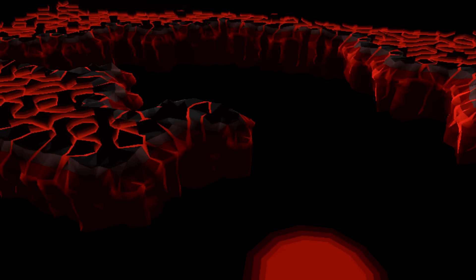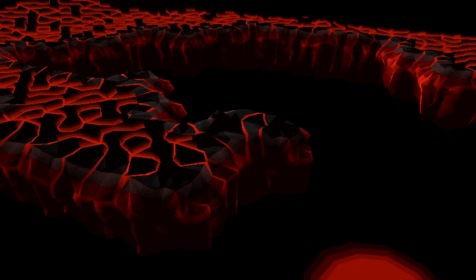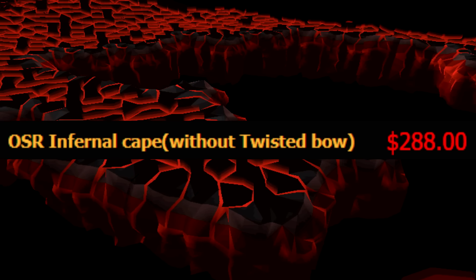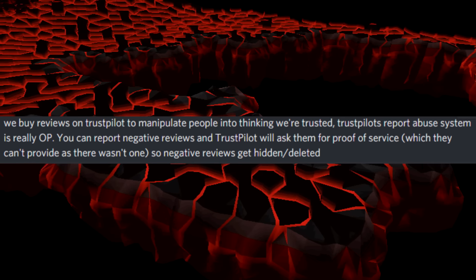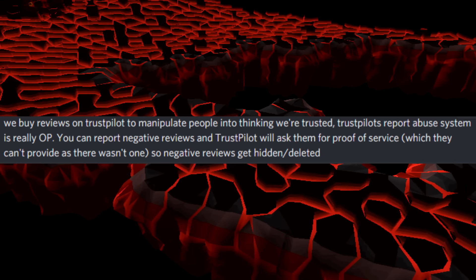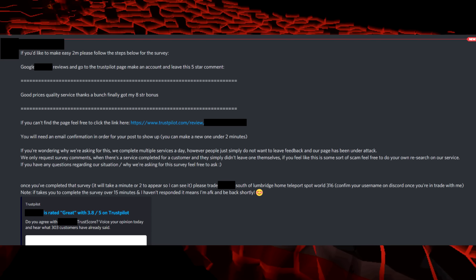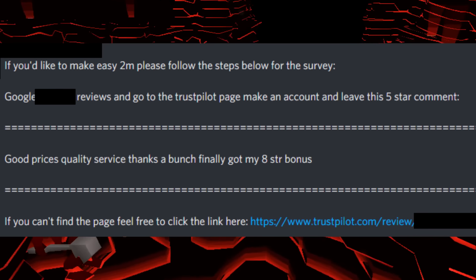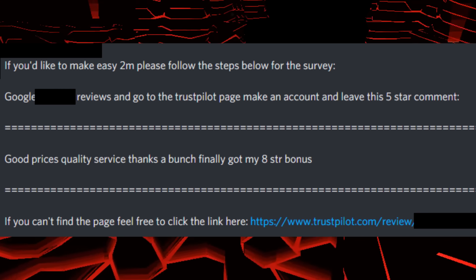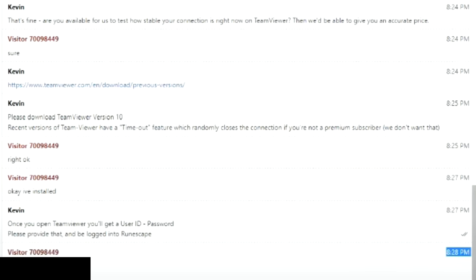Their method all starts with the review system Trustpilot. To sell Infernal Capes for upwards of 500 million GP or over 300 US dollars, you need credibility. So these guys pay players 2 mil GP to positively review their site through Trustpilot. They basically message anyone they find in RuneScape discords. So with over 300 reviews averaging about 4 stars, their website looks really legit. Someone buys an Infernal Cape on the site for GP, and the scammers pocket it.